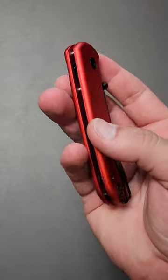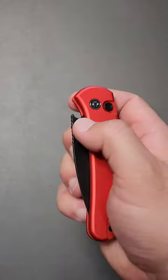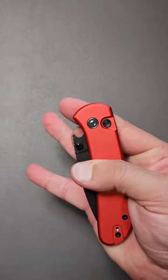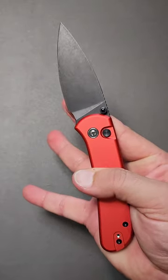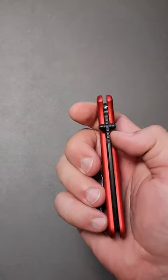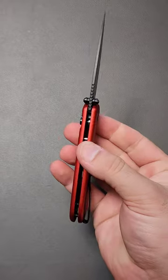A lot of people are claiming this is the best Civivi knife ever made. I don't know about that, but I will say it is probably the fastest button lock currently in existence. This thing is a rocket. Very, very cool, and it even has a bottle opener built in.